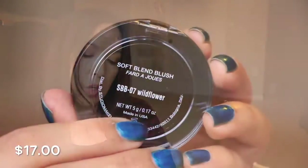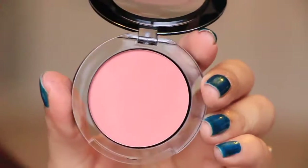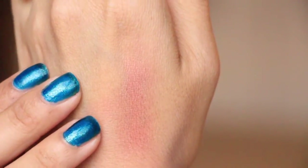Next in this little bubble wrap here — oh, this is really pretty. Studio Makeup Soft Blend Blush in Willow Flower. It looks almost creamy, but it's not — it's a powder. It's a really pretty powder too. It has almost like a little sheen to it. It's really beautiful.